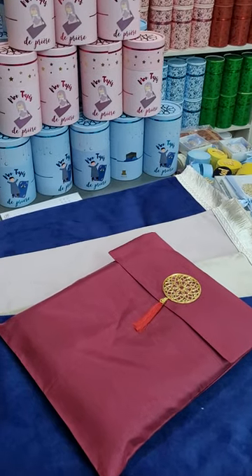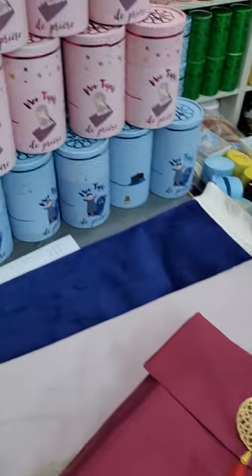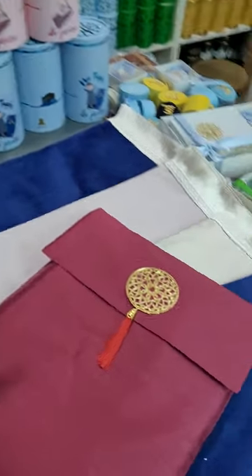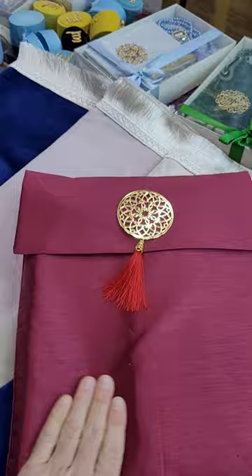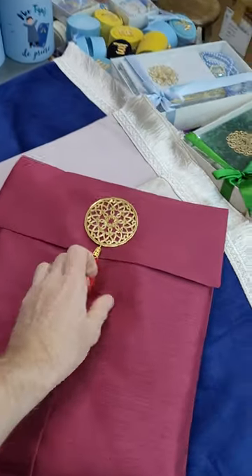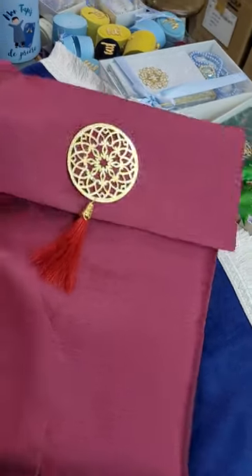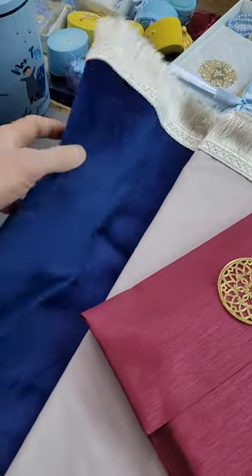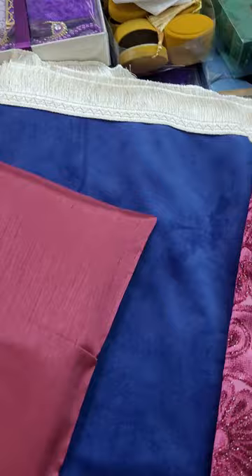Assalamu alaikum, welcome to House of Premade. I hope you had a good time with your family for Eid. I'm making a short video today to show you one new product — a really nice product, very nice for making a gift for the people you love. This premade is really popular and really nice.